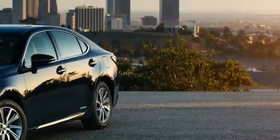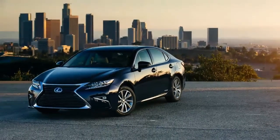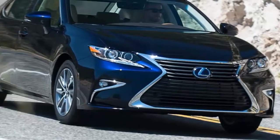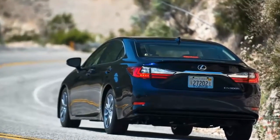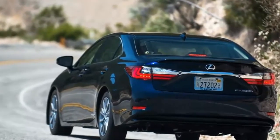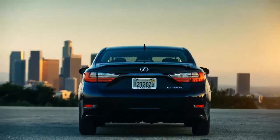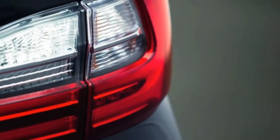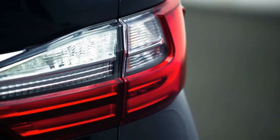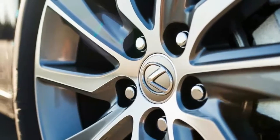2017 Lexus ES 300h Hybrid Review. The Lexus best-selling sedan offers something Mercedes and BMW can't: lots of interior space for less than $50,000. Maybe that's why the ES, which is based on the front-drive Toyota Avalon, continues to sell decently even though its redesign is only one or two years away. All but 13% of buyers last year chose the ES 350, which is quicker, less expensive, and has a larger trunk than the more efficient ES 300h.